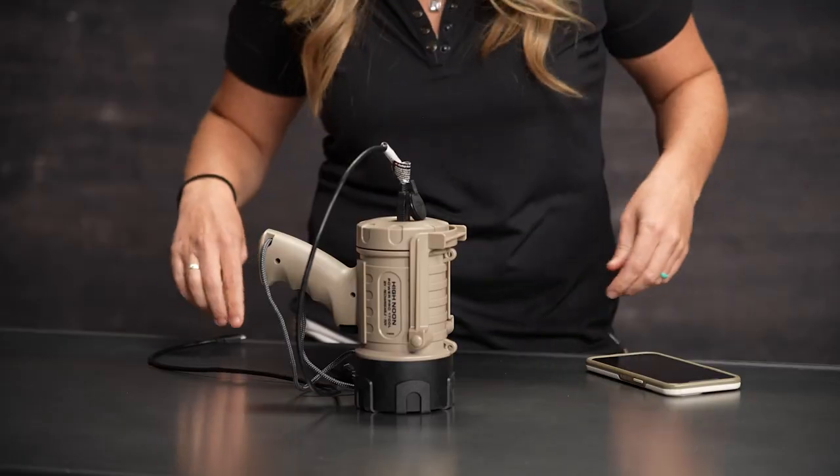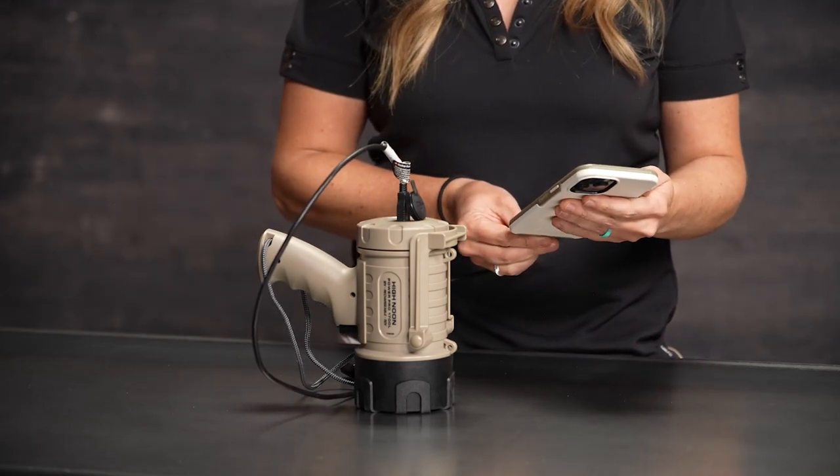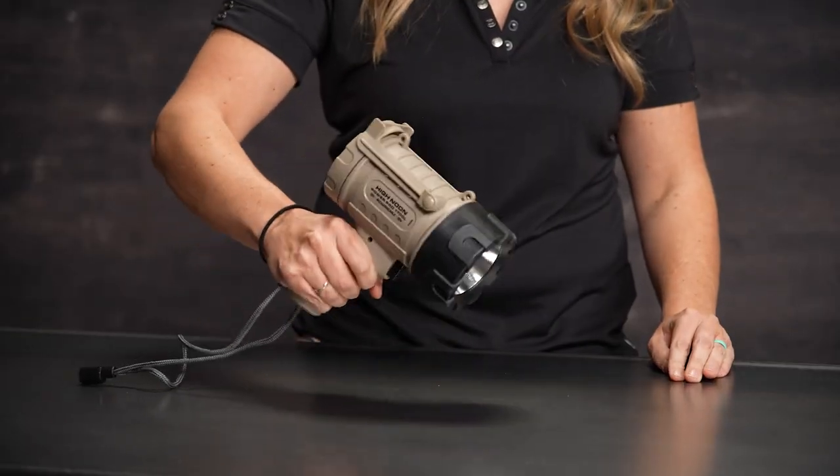This feature-rich light has a power bank that turns it into a charging station for your smartphone or other USB charge devices. The high impact polymer housing and rubber lens ring protect against drops.